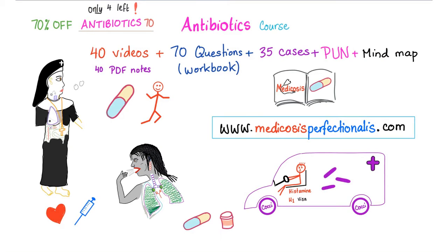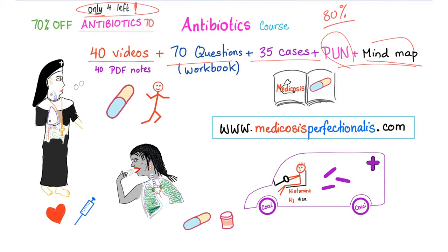You can get my antibiotics course and use the promo code ANTIBIOTIC70 to get 70% discount. This discount is available for only four more students. In this course you'll get 40 videos, 70 questions, 35 cases, plus P.O.N. — my Perfectionellos Ultimate Notebook — plus a mind map to remember the antibiotics. Go to medicosisperfectionellos.com. If you purchase this course at any price, you'll get an 80% discount on my next course, which is going to be cardiac pharmacology.